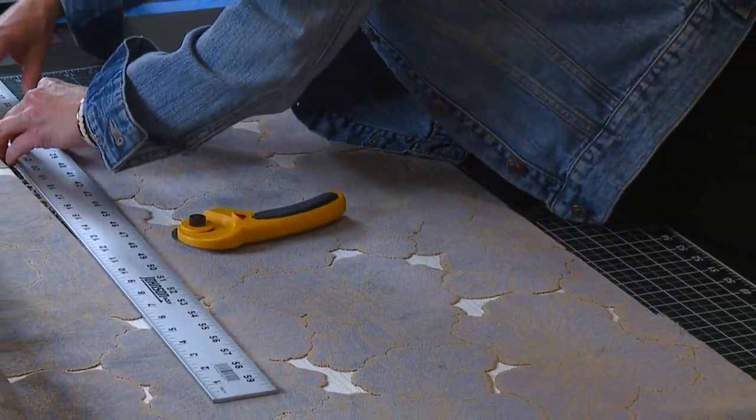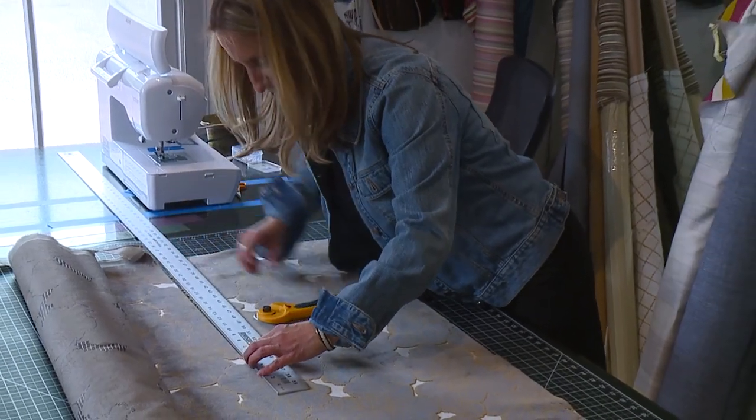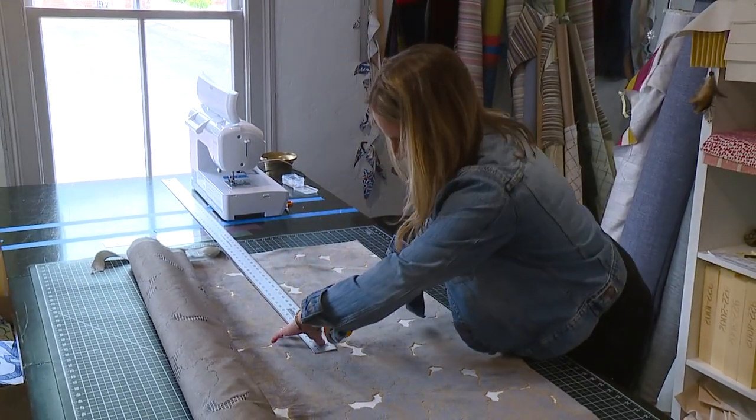I typically source the fabrics. Some are designer fabrics, some are secondhand. It's kind of a mix of a little bit of everything.